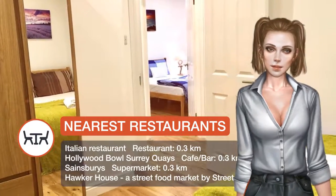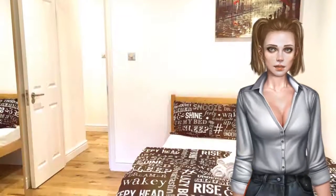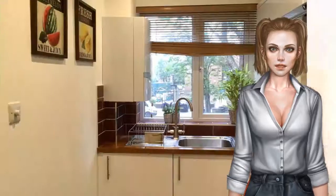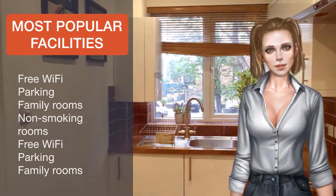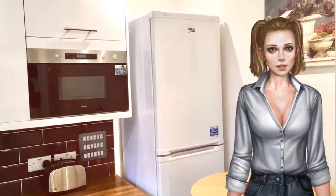Borough Market is 3.4 kilometres from the apartment, while the Tower of London is 3.7 kilometres from the property. The nearest airport is London City Airport, 9.7 kilometres from the property. Southwark is a great choice for travellers interested in city walks, tourist attractions and monuments.